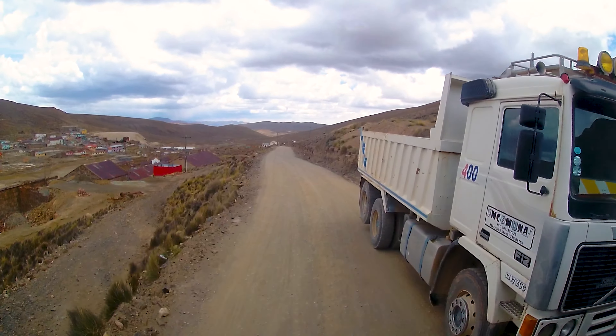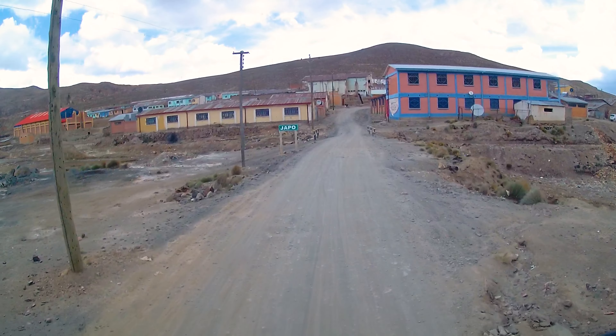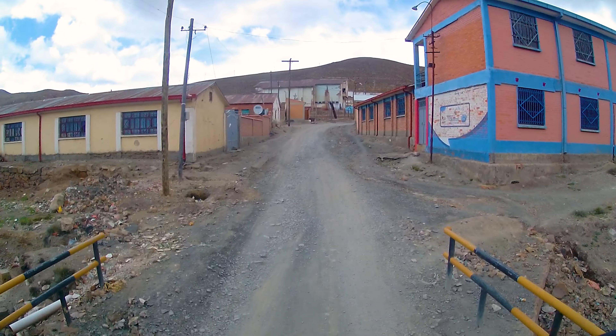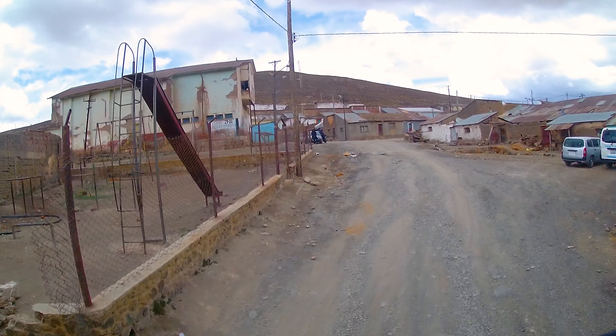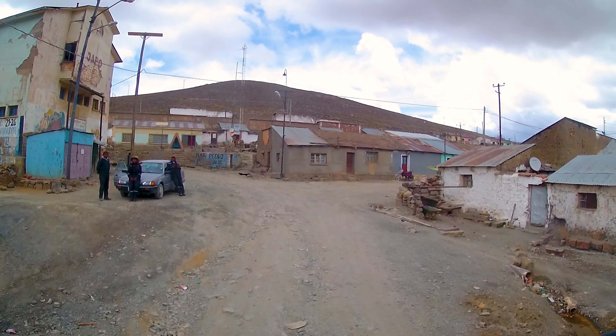Oh man, how lucky we are — now we can sneak past the construction trucks here too. I especially love that. Driving through the small mining village of Japo really calms my blood pressure, although beautiful is something different. And somehow I feel sorry for the miners' families who have to live in this rather desolate environment.